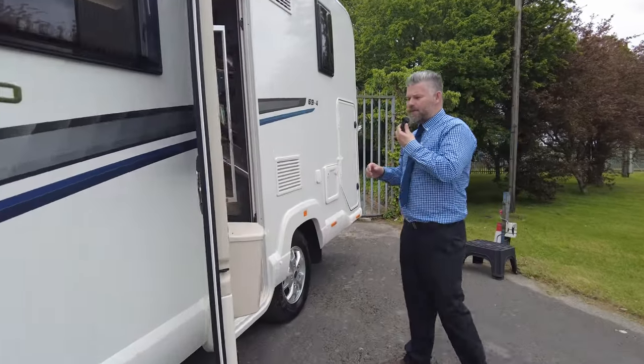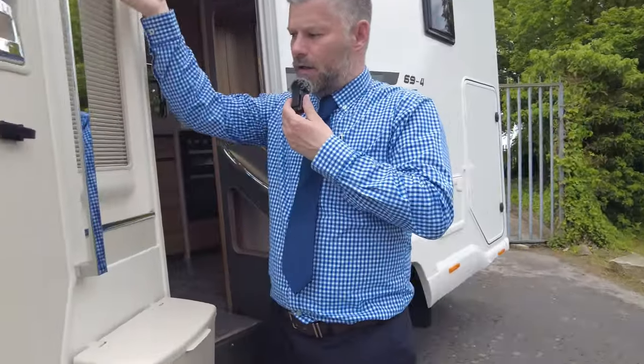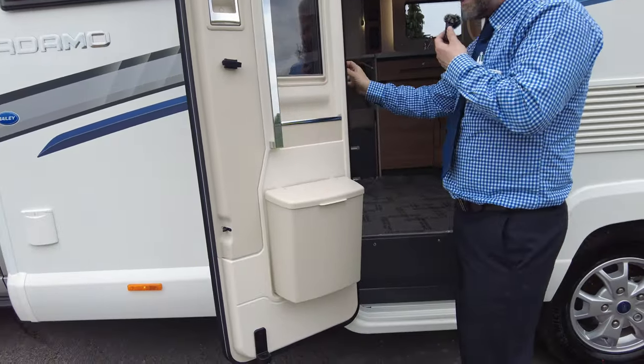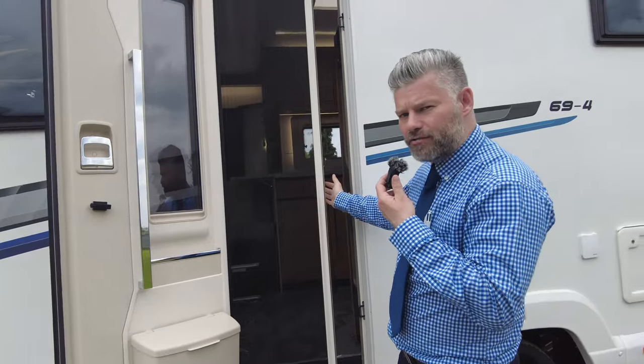Starting off at your habitation door, you've got a blind for your window, a bin, a little bit of storage space there, and it does have a fly screen as well.